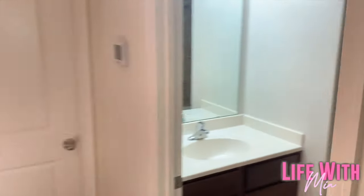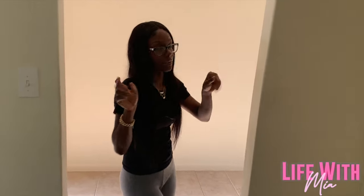The guest bathroom is right here. That's the guest bathroom — it couldn't fit both of us in here because it's not that big.